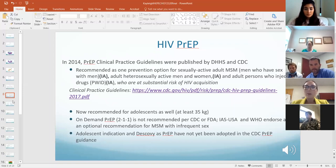PrEP is now approved, though Descovy is not yet in the guidelines despite being FDA-approved. The other thing to note is that PrEP is also now recommended for adolescents who weigh at least 35 kilos — that's not yet adopted in the guidelines but is intended for the next update.